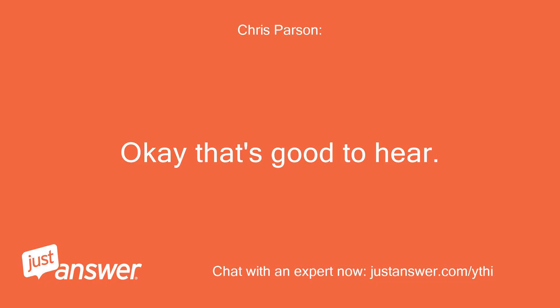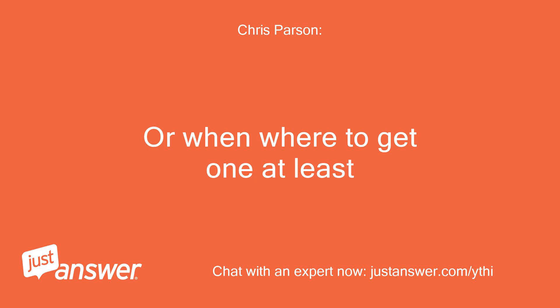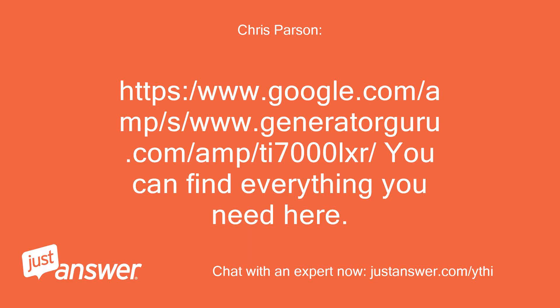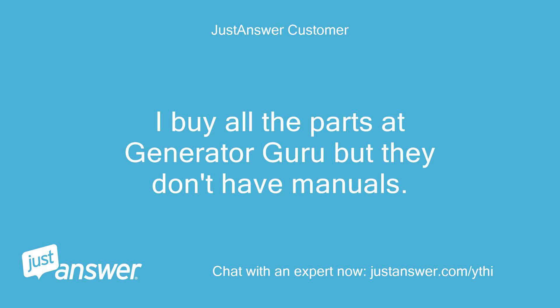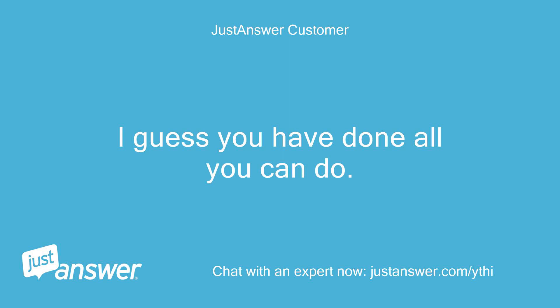Okay, that's good to hear. Do you still need me to provide you with a manual, or where to get one at least? You can find everything you need here: www.generatorguru.com/T7000LXR. I buy all my parts at Generator Guru but they don't have manuals. Pat suggested manualib.com but they don't have it either. I guess you have done all you can do.